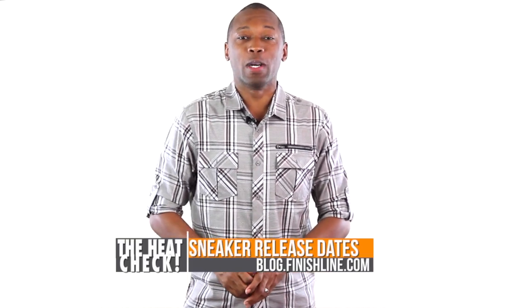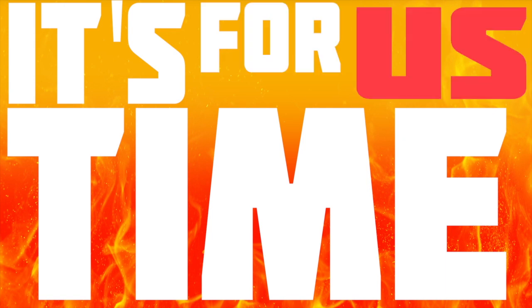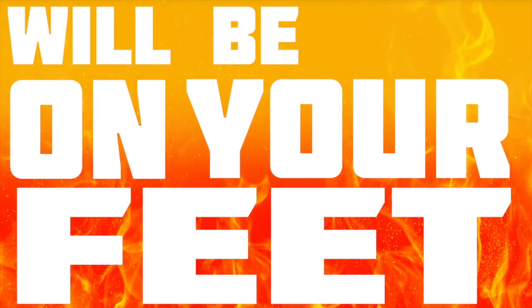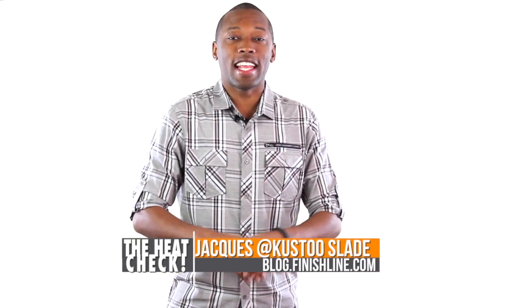Looks like another solid week for releases, which is a good thing in my book. It's the heat check — it's time for us to show that heat that this weekend will be on your feet. Welcome to the show. I am your host, Jacques Slade.